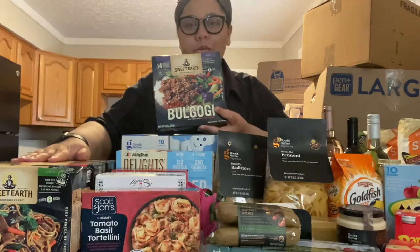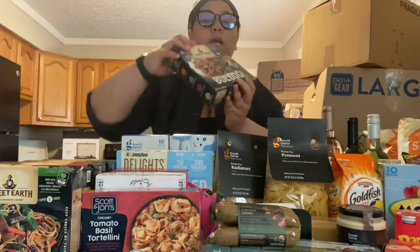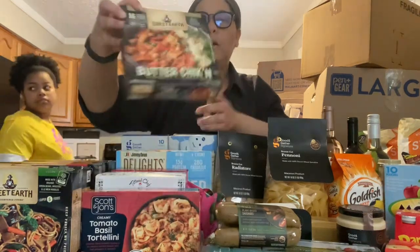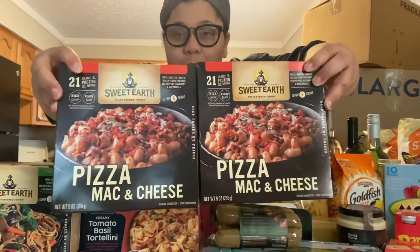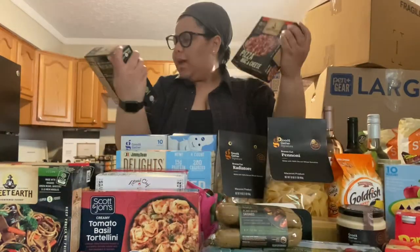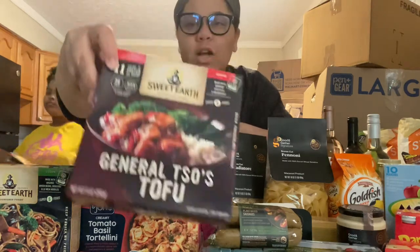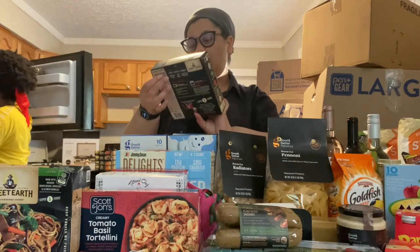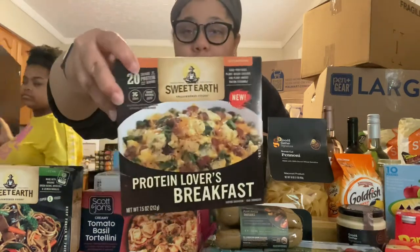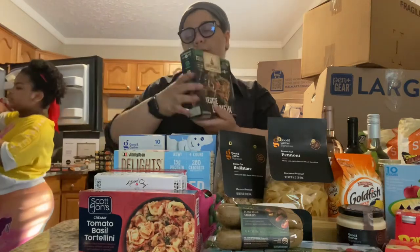We got a bunch of stuff from Sweet Earth. This is the Sweet Earth Awesome Bulgogi. Butter chicken. Andrea and mom got the pizza mac and cheese. Sarah got the General Tso's tofu — I'm not about that tofu life. This is the protein lovers breakfast, and then I got this to try: veggie lo mein.